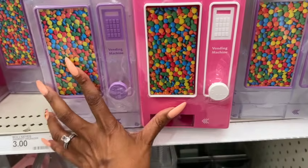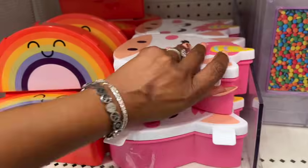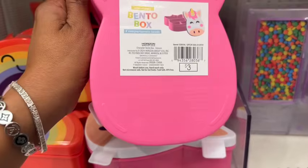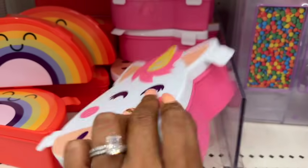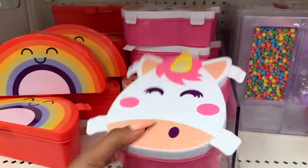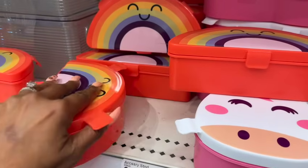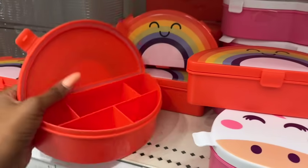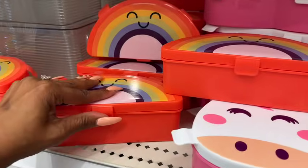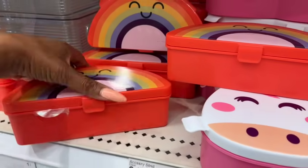I showed you guys these little vending machines before — I've only seen the pink, but now there's clear and purple, which is pretty cool. And look at these bento boxes — three dollars, so adorable! They have the unicorn and the rainbow. These are cool for making your own little lunchables for the kiddos for school. Super cute for three bucks, though it's kind of hard to open.